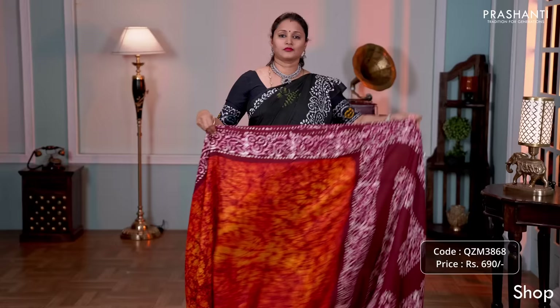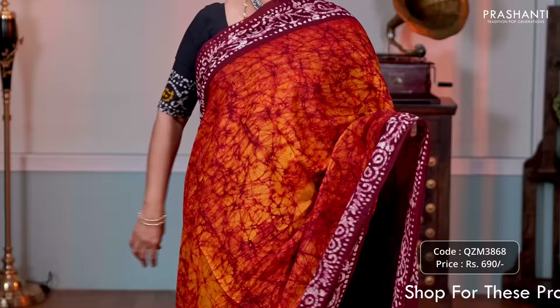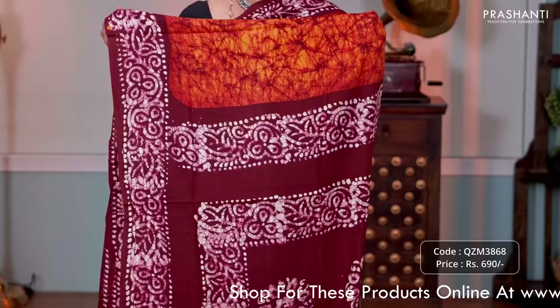Sunset orange with maroon — one more beautiful saree with contrast batik printed borders on either side, with crackle batik running throughout the body. Contrast printed pallu and a batik printed blouse in maroon, priced at 690.